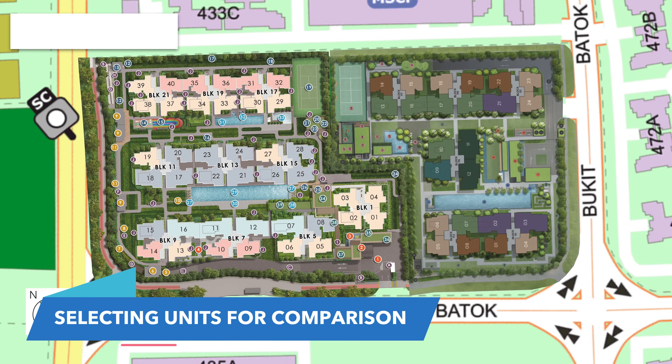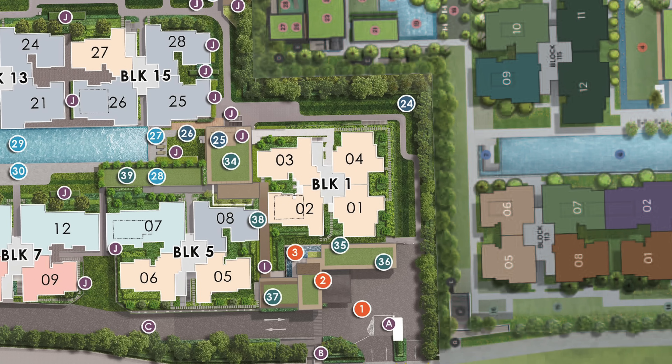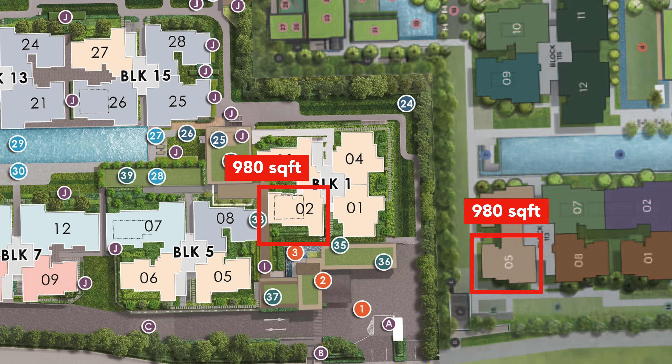This map shows the unit layout in Altura and Lumina Grand EC. To make this comparison as fair as possible, we need to choose two units at the same size, same facing, and at the same level. That means Stack 5 of Altura and Stack 2 of Lumina Grand — both 980 square feet and facing the same direction. On launch day, the unit in Stack 5 of Altura was priced at $1.407 million, and the unit in Stack 2 of Lumina Grand was priced at $1.45 million.